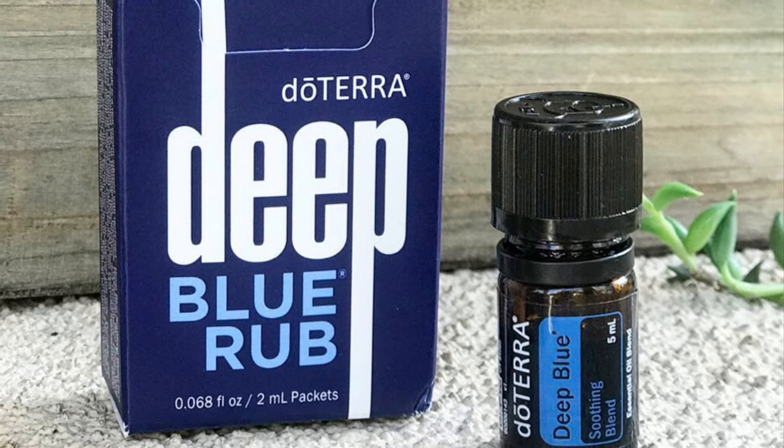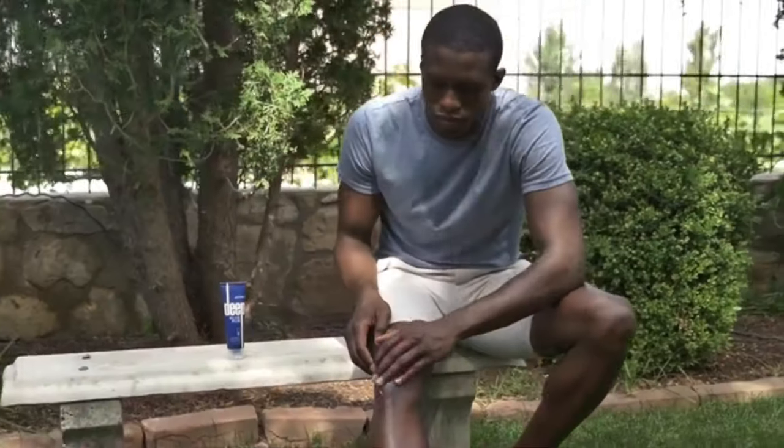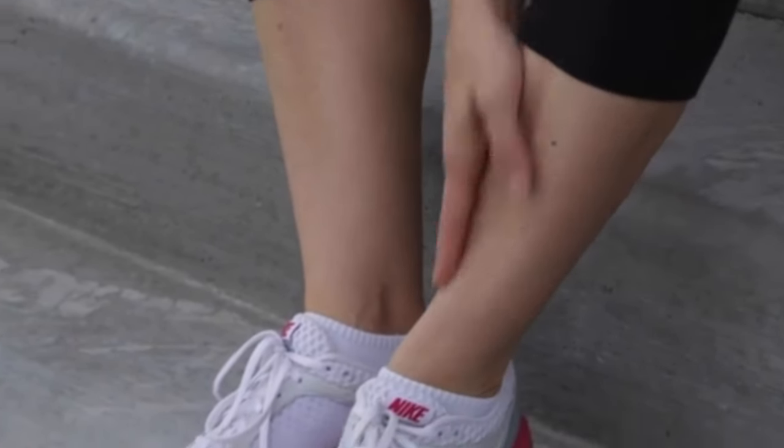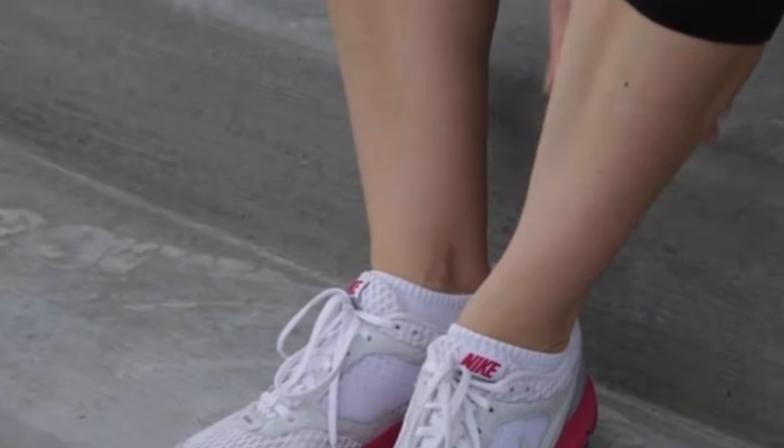And Deep Blue — the last of the top 10 — is a doTERRA specific blend. This is one of my favorites for fitness purposes, particularly for muscle support. It also comes in a lotion form for easy rub-on application. It has a variety of oils including wintergreen, camphor, and blue tansy that really help calm down and relax the muscles and ease pain — kind of like a natural Icy Hot with that heat and cooling effect. I find this to be incredibly effective for very achy muscles after a particularly hard workout or when something gets tweaked the wrong way.